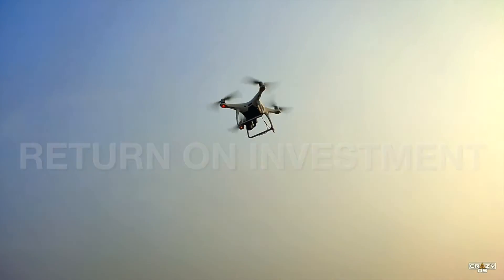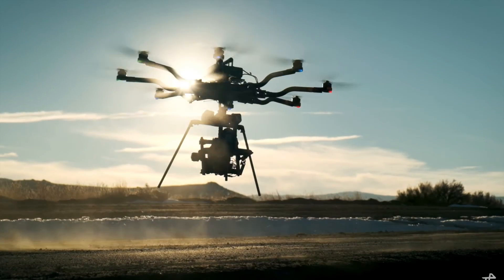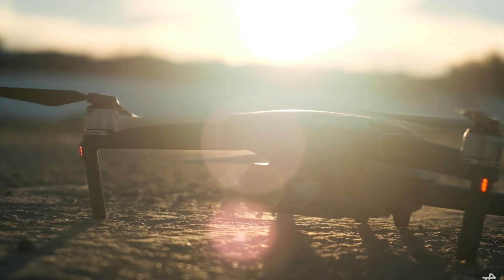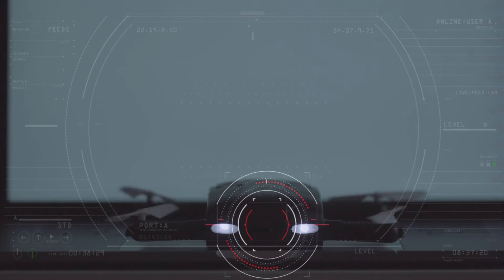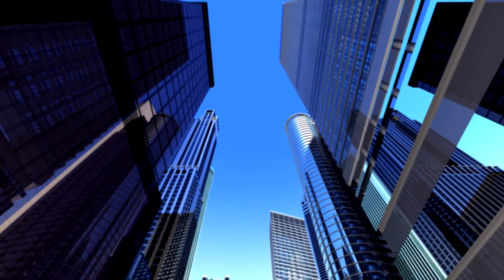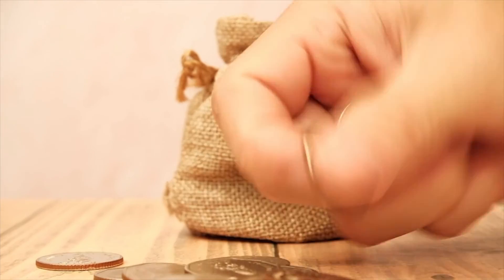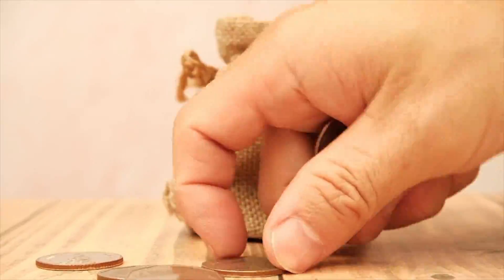The ROI, or return on investment, of commercial drones — what type of results should one expect? Here is a look at the numbers behind the drone data. You've probably heard about drones and how drone initiatives deliver a return on investment for companies of all sizes. However, you might have some questions: exactly how much time and money do drones save? What kind of ROI should you expect if you start a drone program at your company? Let's dig into the numbers behind the drone program.